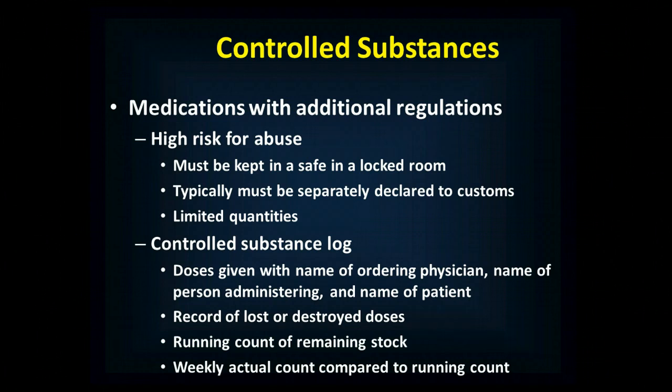Controlled substances are medications that countries put additional restrictions on because there's a high risk for abuse — medications that people would use to get high or would otherwise abuse. They need to be kept in a safe and a locked room, typically separately declared to customs, and the supplies are much more tightly limited than for other medications with low abuse potential.